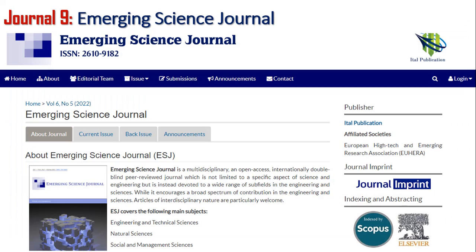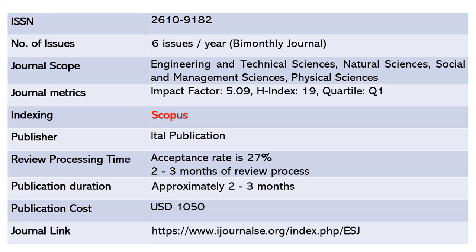The ninth journal is Emerging Science Journal — a very good journal publishing six issues per year, bi-monthly, with ISSN 2610-9182. The scope includes engineering and technical sciences, natural sciences, social and management sciences, and physical sciences. It is a Quartile 1 journal with h-index 19 and impact factor 5.09. It is a Scopus-indexed journal. The acceptance rate is 27 percent. Review takes two to three months, and publication follows in another two to three months after acceptance. However, this is a paid journal costing around 1,050 US dollars. The journal link is shared below.